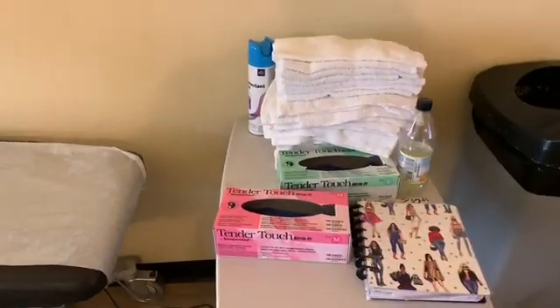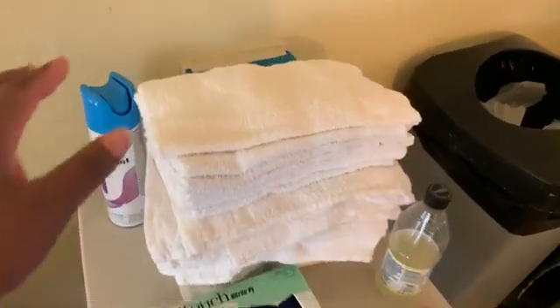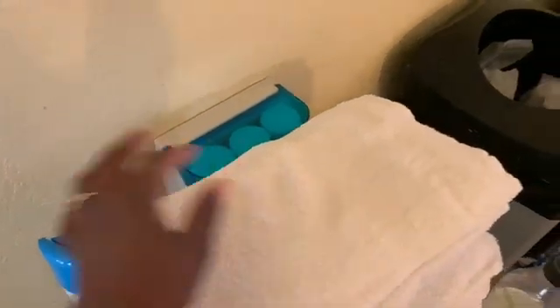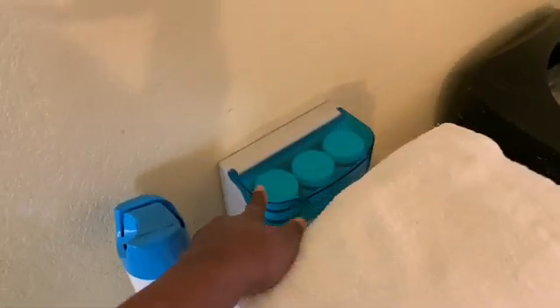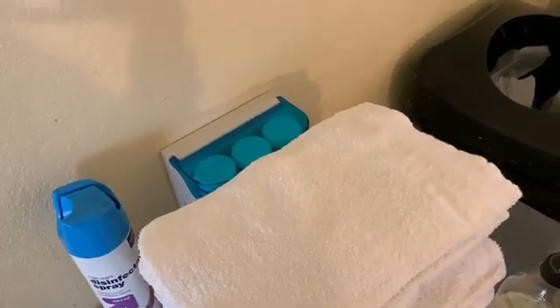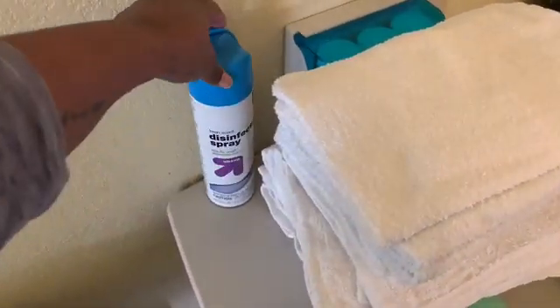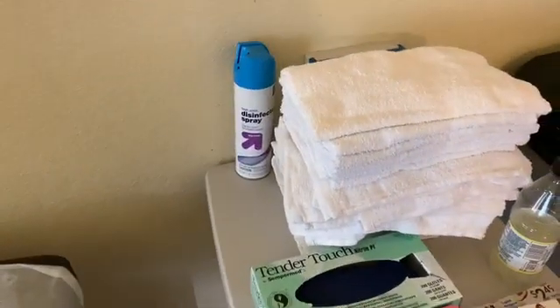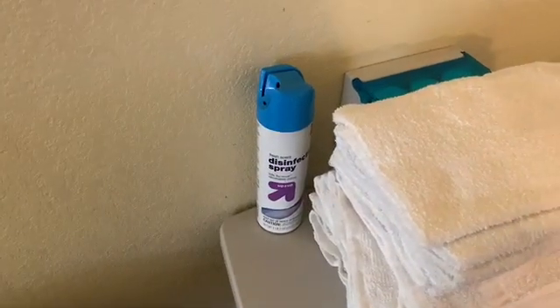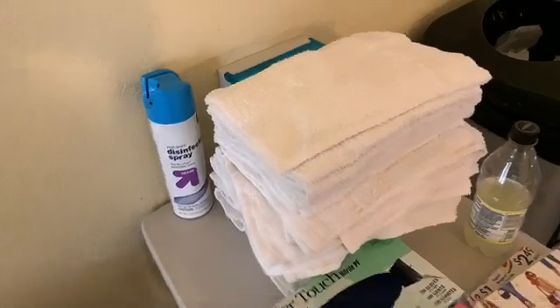We have our little stand here with small and medium gloves on it. We have extra gel there, and it comes warm now so we're able to warm the gel before use — before it was freezing cold. Here are extra towels. And I went and bought an air purifier today because patients have been coughing and I need something to purify the air.